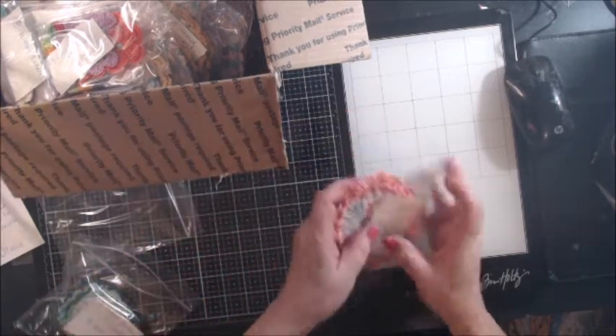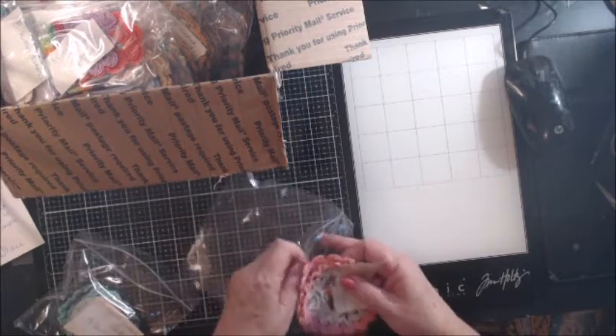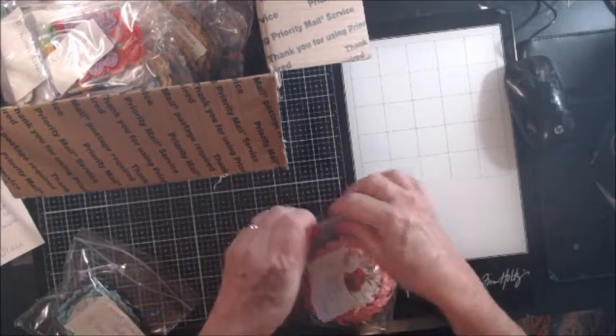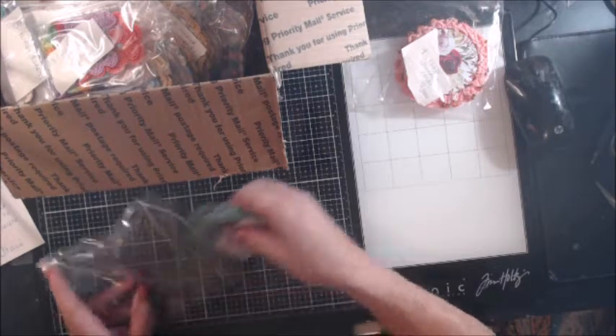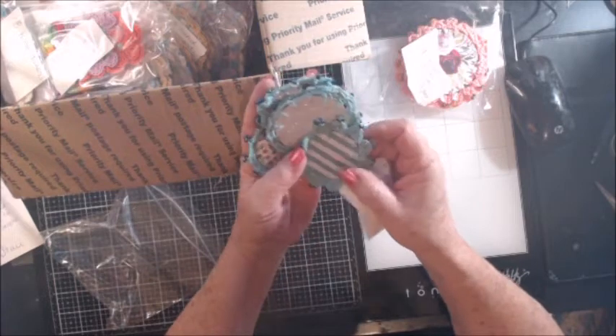I took it to Michael's to have it custom framed — $255 later, it's going to be gorgeous when it's framed, and I'll do another video to show you. I'm going to use it as an heirloom to pass down to my grandchildren, that's how beautiful her work is. Check these out — she just has such an eye for color.